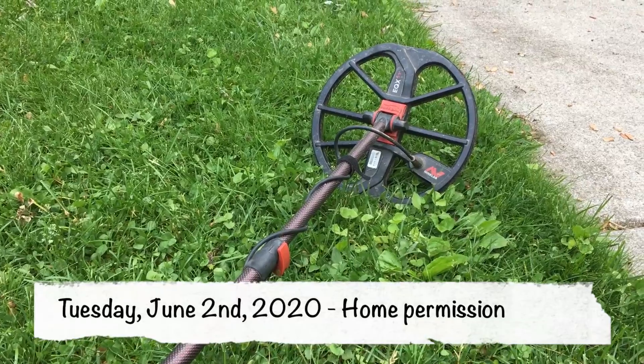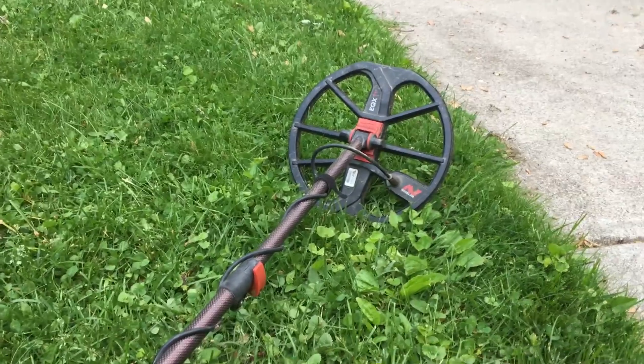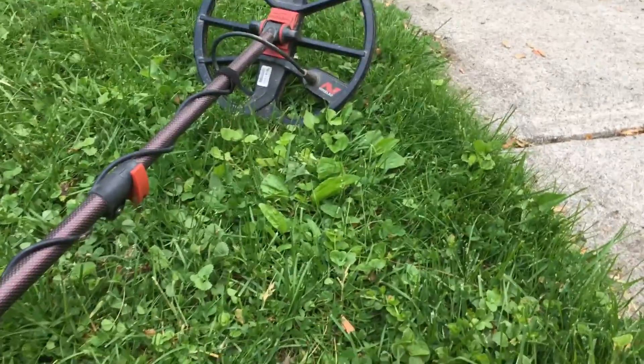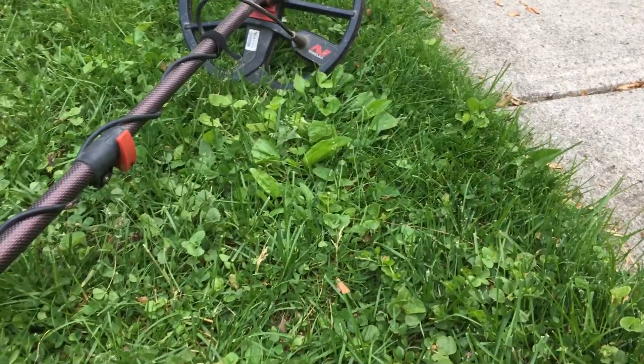Ryan here from Your Digging at Metal Detecting. Today is Tuesday, June 2nd. I'm out here at a home permission. I've been at it for a few hours and just dug a wheat penny and a bunch of clad, and I got something here in the hole. My silver for June on the board and it's a big one.